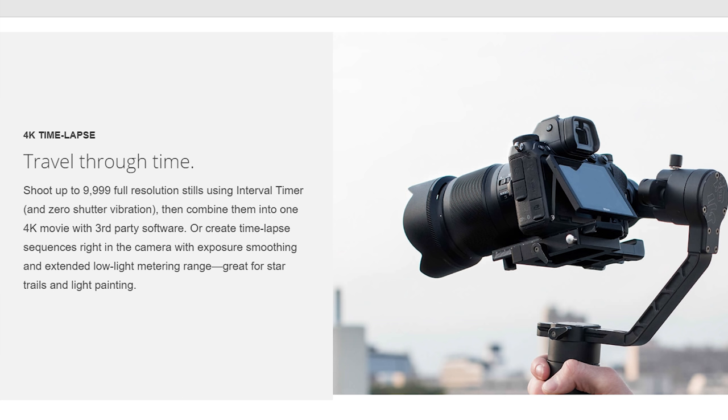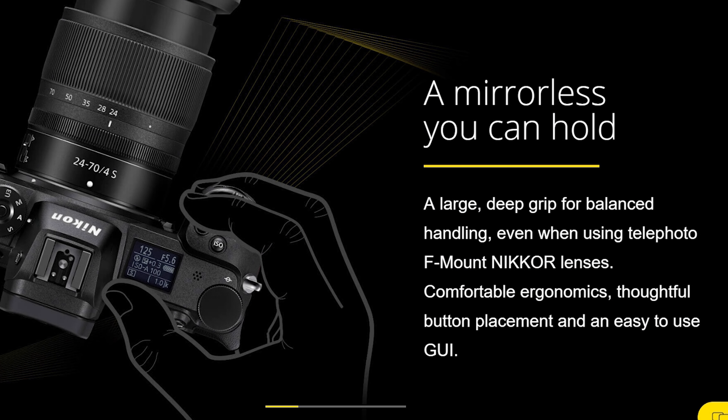The next point in Nikon's favor is time-lapse — built-in time-lapse. As Nikon says, you can travel through time: 4K time-lapse, shoot up to 9,999 full-resolution stills using the interval timer and zero-shutter vibration, then combine them into a 4K movie with third-party software. Or create time-lapse sequences right in the camera with exposure smoothing and extended low-light metering range — great for star trails and light painting. Something you're not going to do as easily on the Sonys.